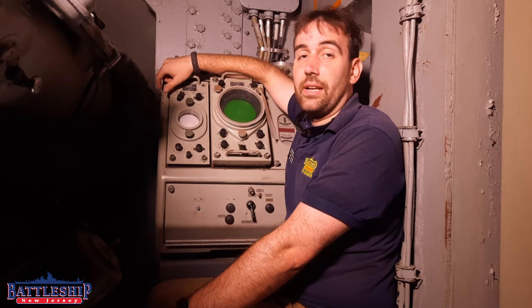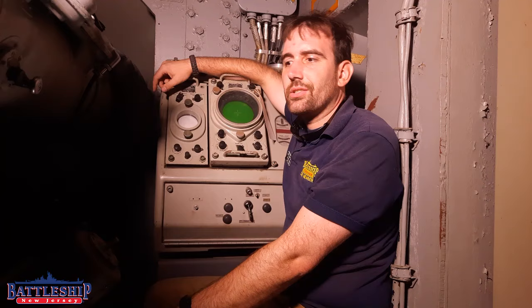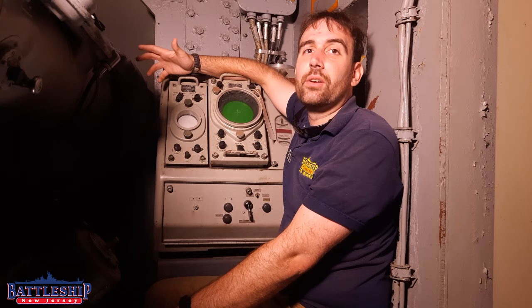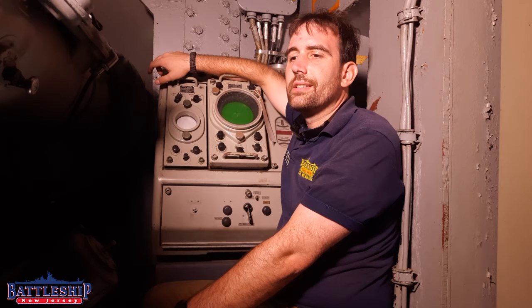Battleship New Jersey was built with four of these in the design, and she used them throughout her entire career, even into the 90s, with relatively small changes throughout. At certain points they added a hood over the director captain's booth so he could stick his head out with a little bit of protection. They added a new radar on top at one point in the 50s — relatively small changes that aren't really changing how this works.